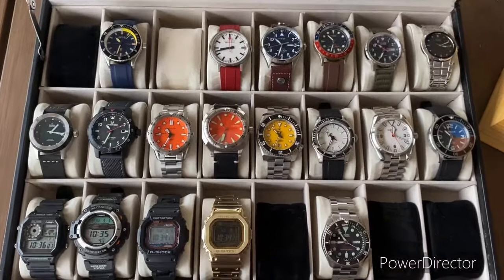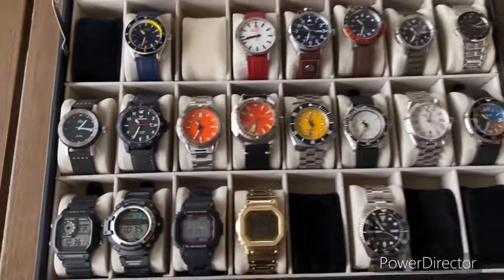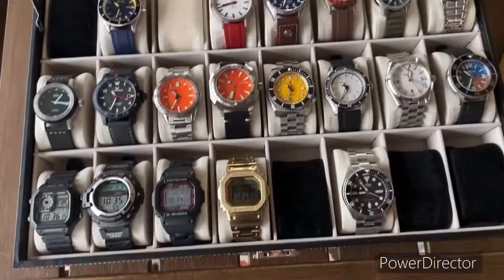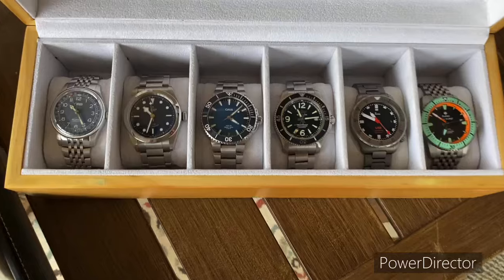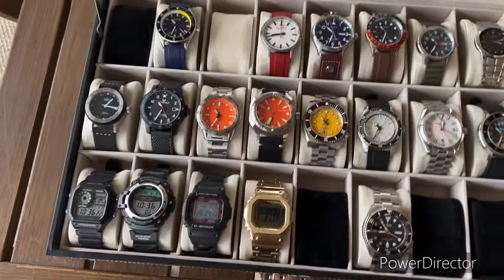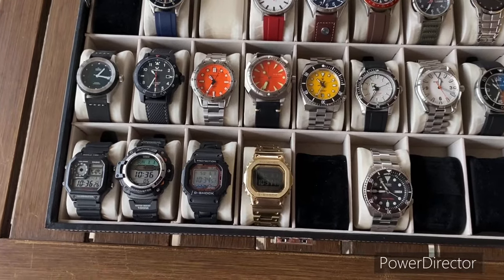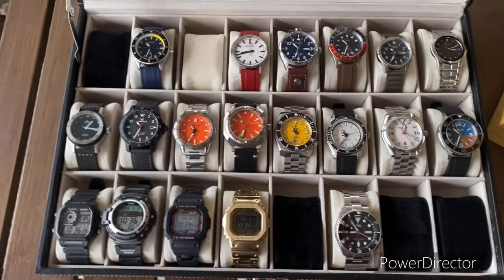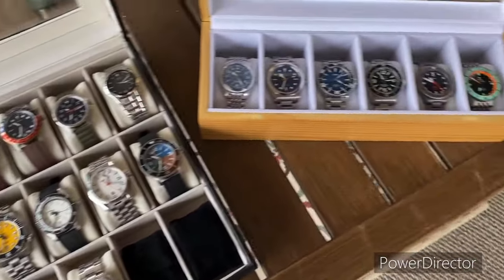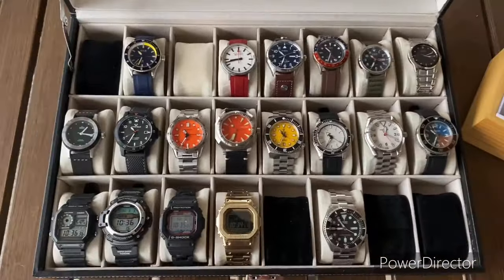I think I cover all the gamut — from obviously black, white, orange, yellow. There's a green over there with the Panerai, there's a blue up there, and obviously some nice colors over here too as well. So that's it. Hope everybody's doing well. Welcome to March — spring and summer will be here before we know it. As always, stay positive, make friends, and enjoy the journey. Take care everybody.